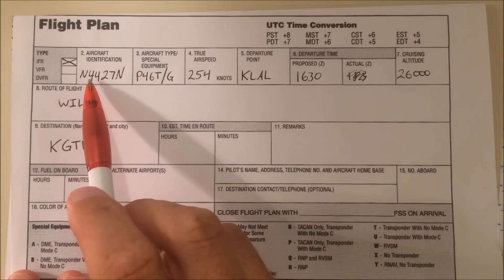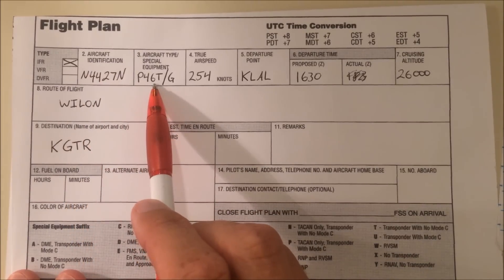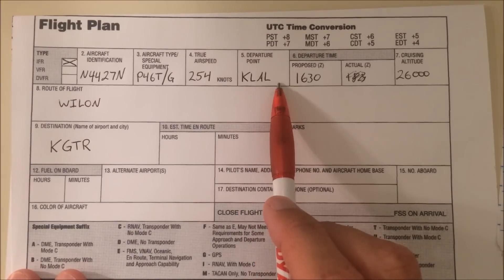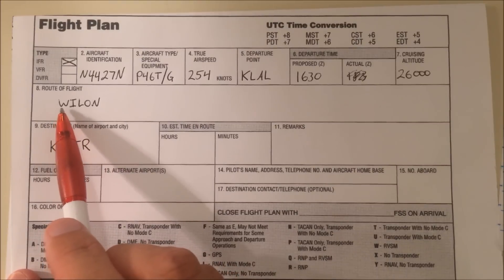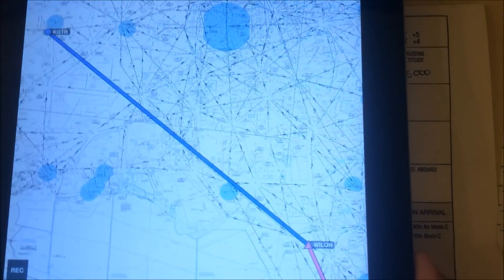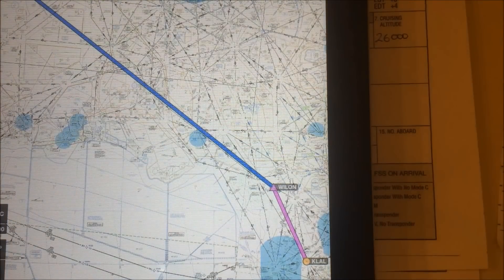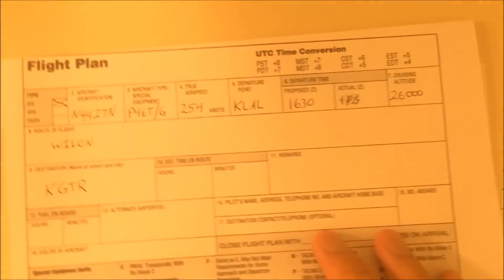For our next flight, we are November 4427 November. We're a Piper Malibu and we're trying to go from Lakeland up to Golden Triangle at 26,000 feet, and we're trying to go via the Weiland intersection. So here we have it on our flight plan so far — we're supposed to head north just a bit to Weiland and then we're expecting to go direct to Golden Triangle. Let's see what kind of clearance we receive.